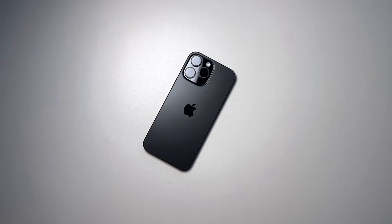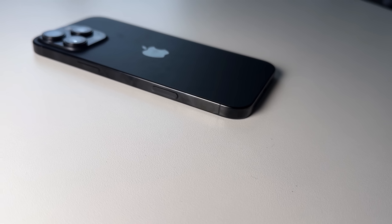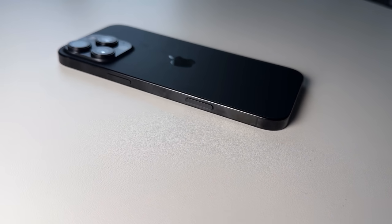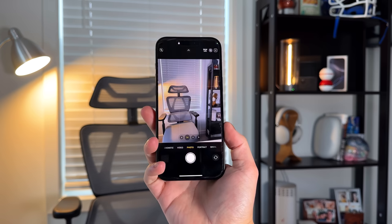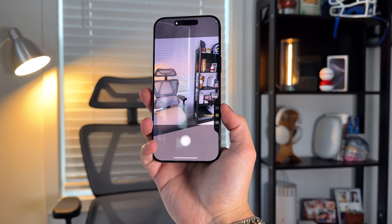It's been about a month since we've been using the iPhone 16 Pro Max and I've been using it as my daily driver. I want to give you my thoughts and overall impressions of this phone, see if it's a phone that you should upgrade to, because there's a lot of good that comes with this phone but also things that aren't really talked about that I do want to bring to light.